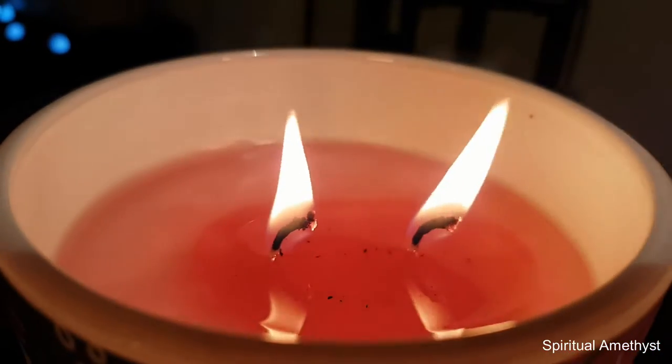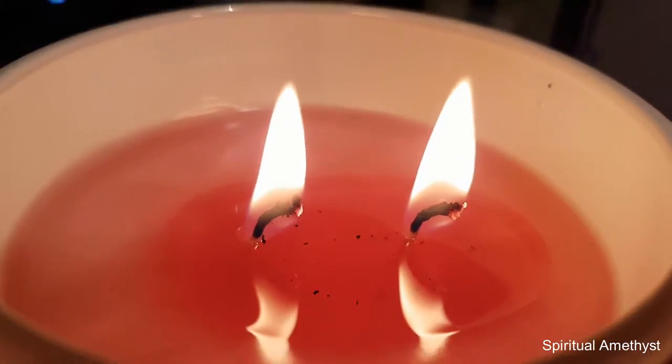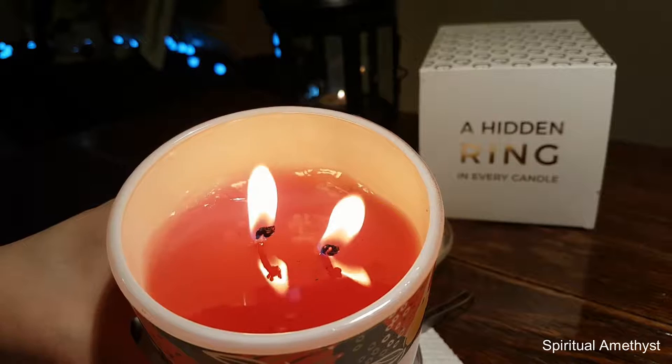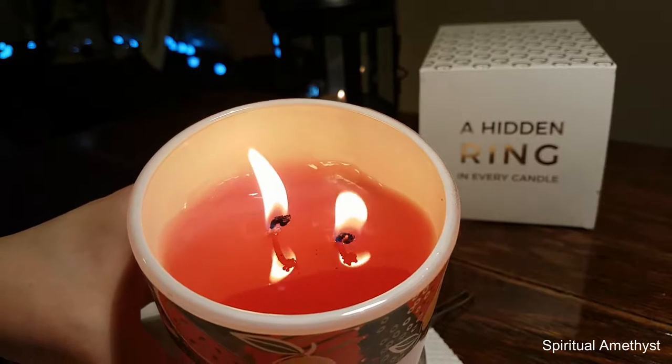Hey guys, thanks for stopping by today to watch the reveal of the ring that comes out of this watermelon crush candle from Enticing Candles. As you may be able to see, I don't really want to spill the wax anywhere, but that little package glued to the side there is pretty much ready to come out.